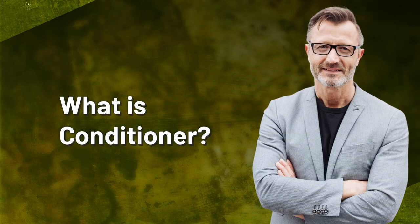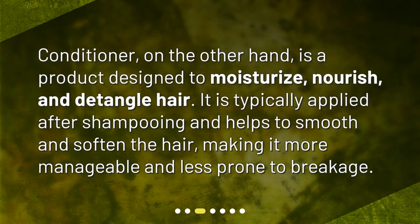What is conditioner? Conditioner, on the other hand, is a product designed to moisturize, nourish, and detangle hair. It is typically applied after shampooing and helps to smooth and soften the hair, making it more manageable and less prone to breakage.